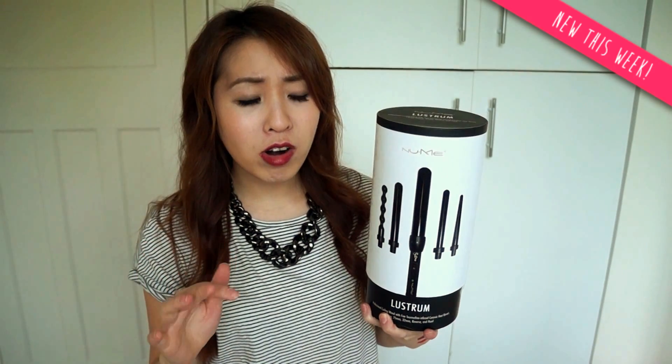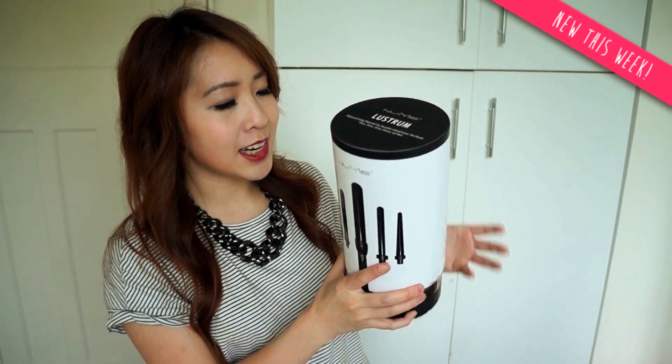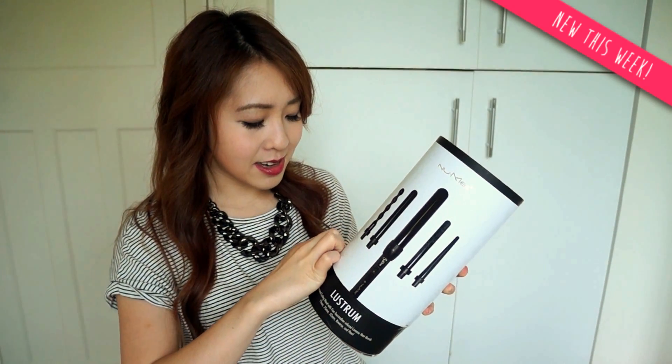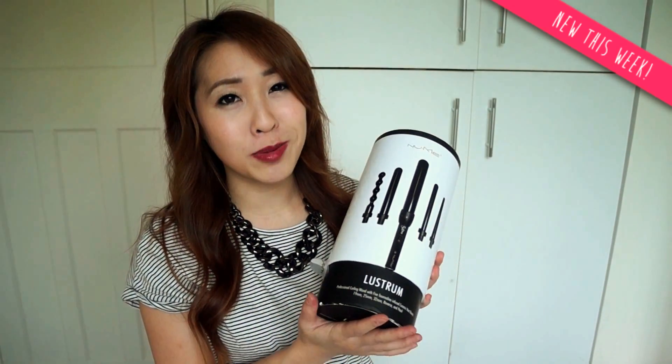I came across this product on Instagram — one of the girls I follow had really nice, flawlessly curled hair, and I found out she was using the New Me Lustrum curlers. I did some research on this and the product was quite pricey, but I came across promotional codes from YouTubers and reduced the price significantly. This included customs charges, which I can't believe, because I hate paying customs.